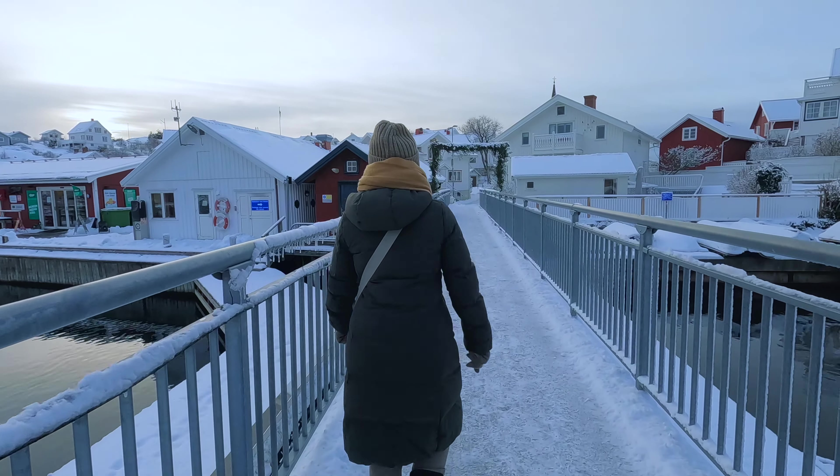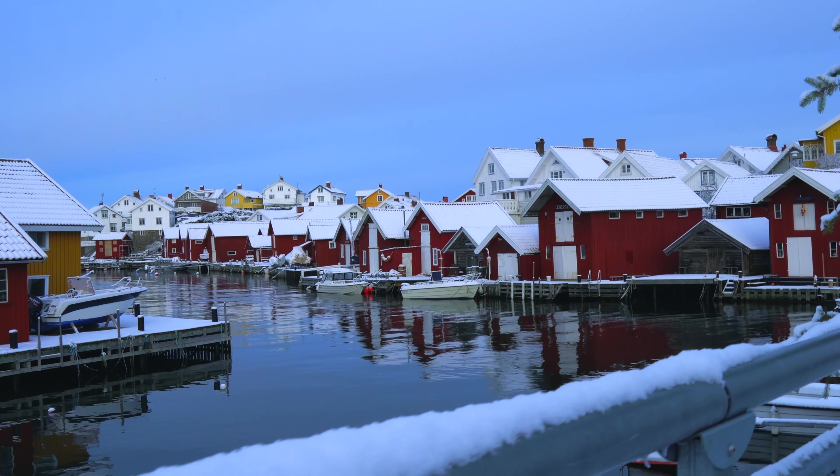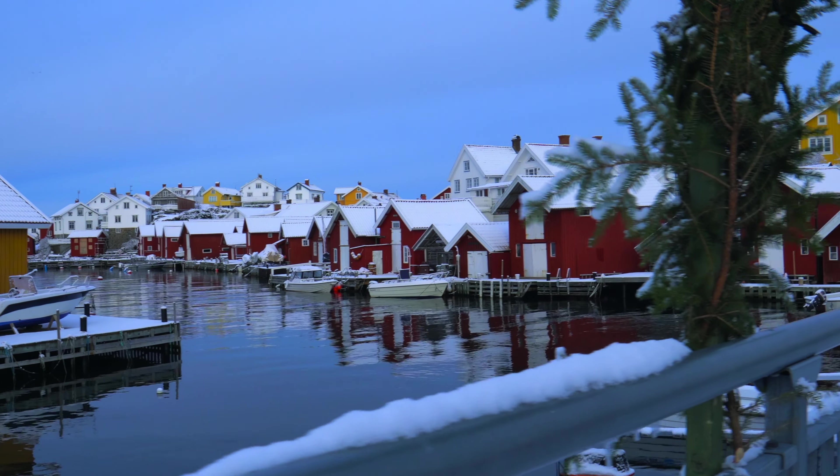The tiny red houses along the water are really characteristic of the Swedish archipelago, and this is a great place to take some really nice looking photos.